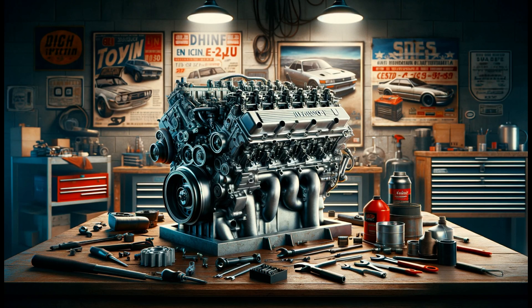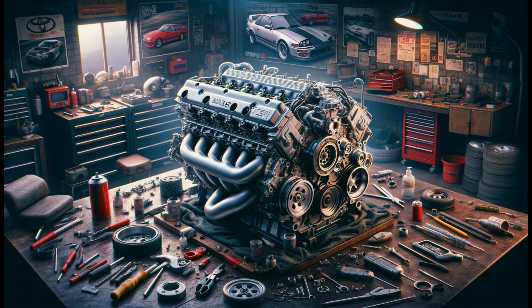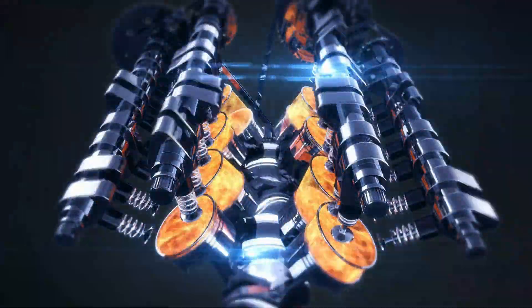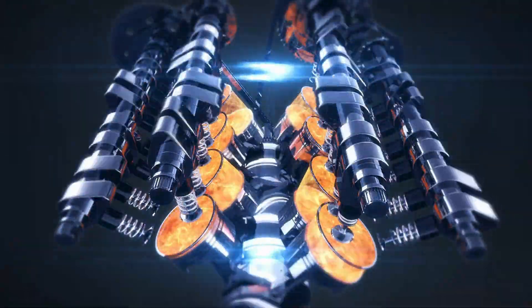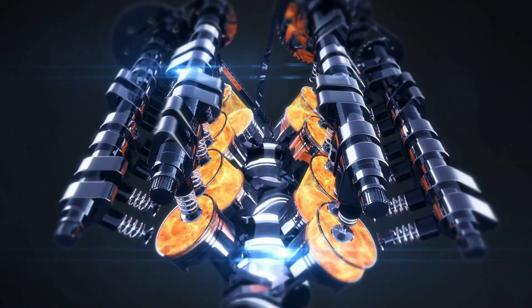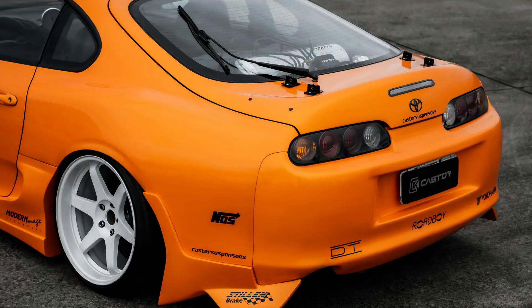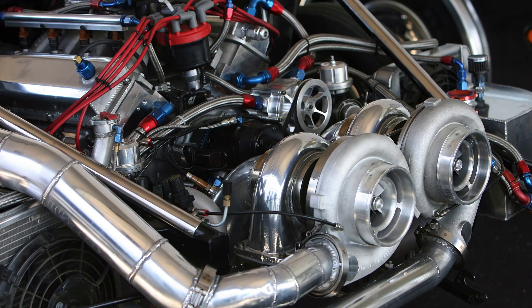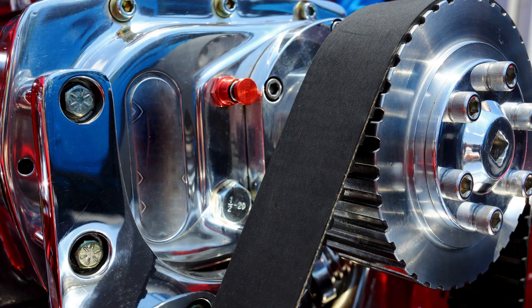Toyota's 2JZ engine series was introduced to the automotive world in the early 1990s and quickly became a symbol of high-performance engines. Development started with Toyota's aim to meet demand for high-performance vehicles, with engineers focusing on power, durability, and modifiability. These engines were first used in the Toyota Aristo in 1991, and soon after in the globally recognized Toyota Supra MK4.